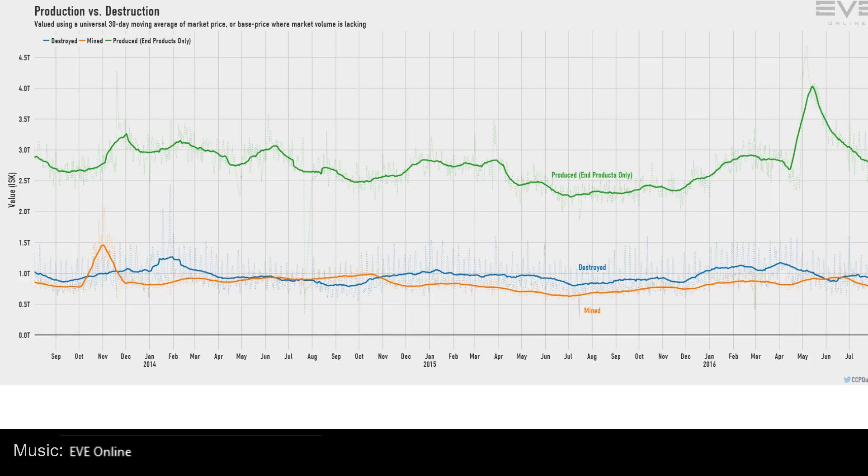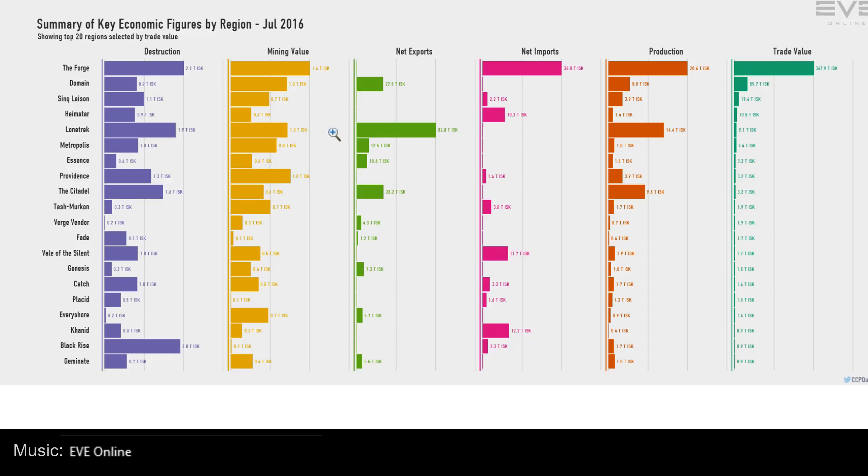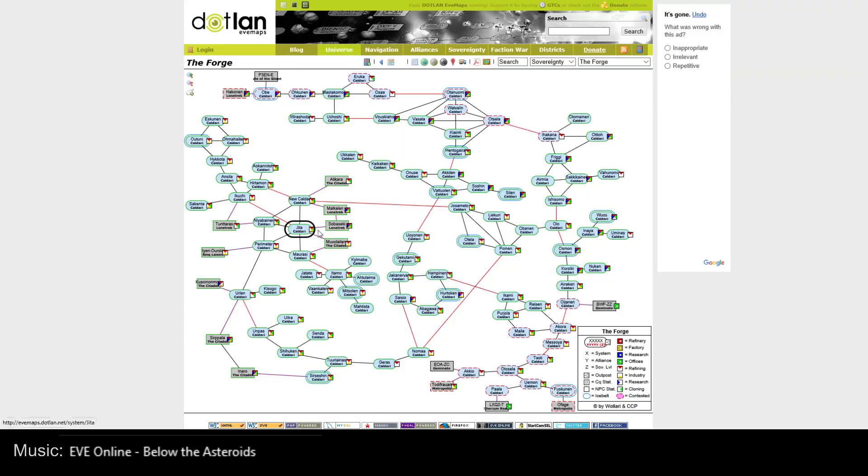Next is the key economic figures by region. This is pretty interesting but not unexpected. The Forge and Lonetrek have pretty high destruction, and Black Rise has high destruction with very low other activity — so if you want pure PVP, Black Rise is your spot. Lonetrek and the Citadel show quite a bit of destruction but also a lot of mining and production. Net imports in the Forge — which is Jita itself — and net exports in Lonetrek and the Citadel. From Jita you can reach systems in both Lonetrek and the Citadel very quickly.